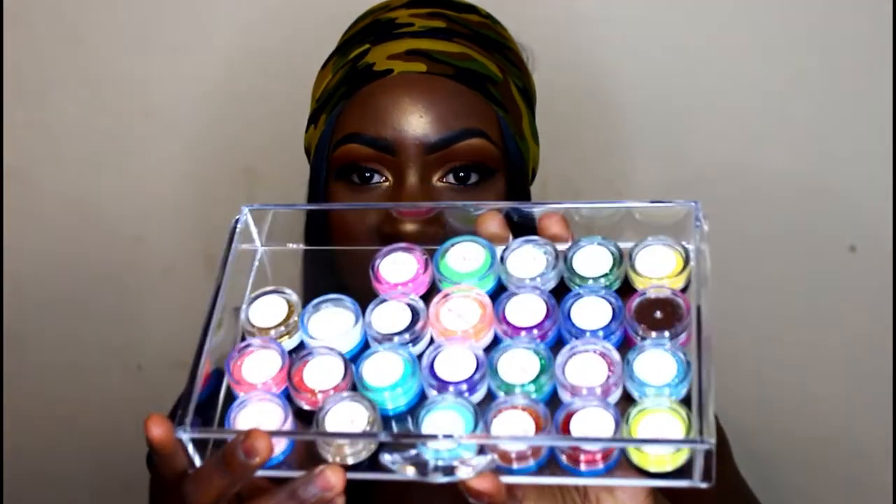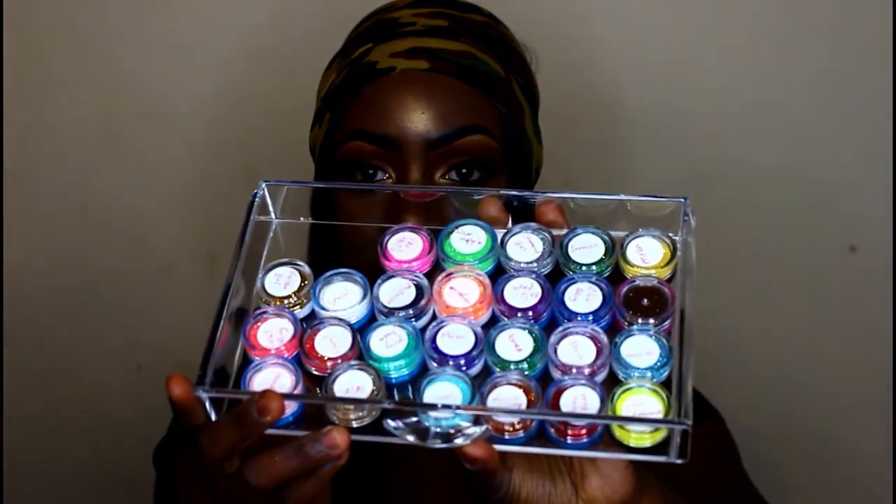I also got another set — it's the 25 fine glitter set, and this is exactly what this looks like. Somewhere on the screen I did video shots showing all the colors, so I'll put that in the video as well.